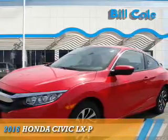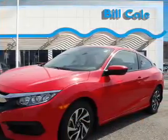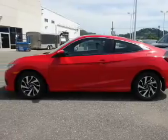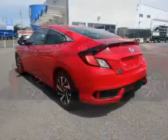Presenting the 2016 Honda Civic. It's powered by front-wheel drive, a two-liter four-cylinder engine, and a continuously variable transmission.